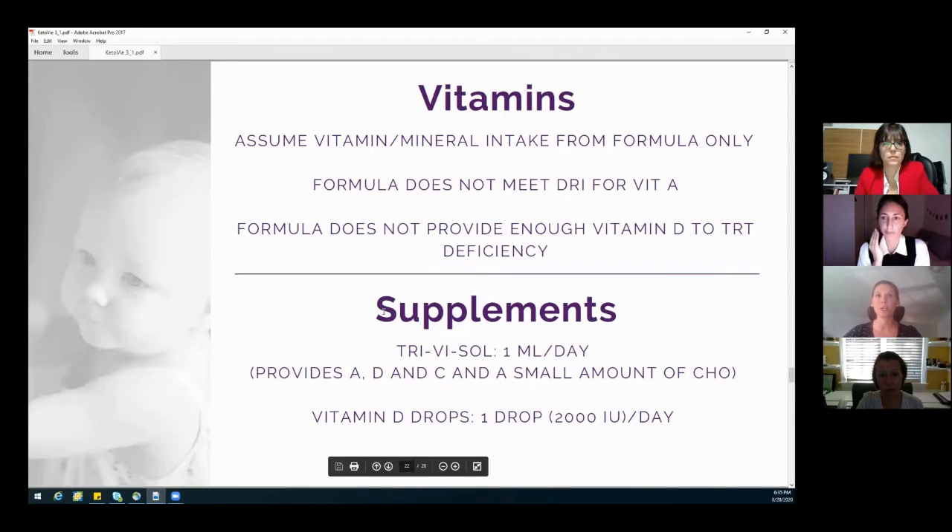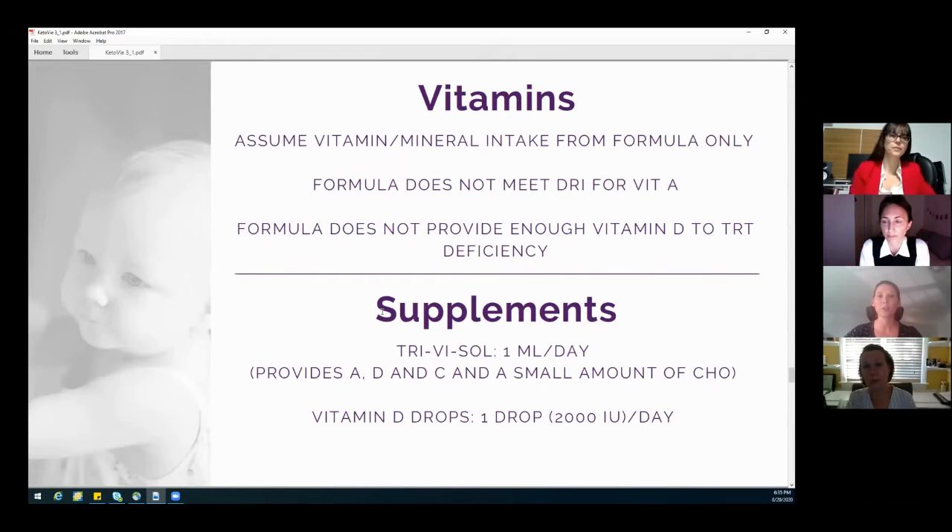Her vitamins and minerals are listed here. The formula did not provide enough vitamin D to treat her deficiency. Remember, she had a vitamin D deficiency at baseline, so we needed to give her a vitamin D supplement. It also did not give her enough vitamin A, so we also wanted to give her some more vitamin A in a supplemental form.